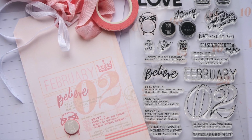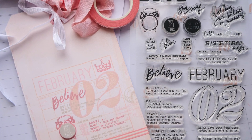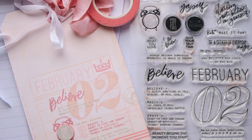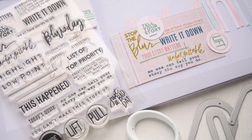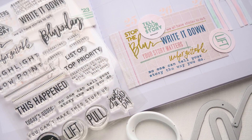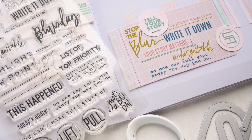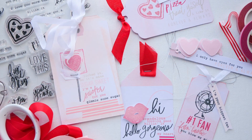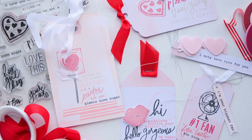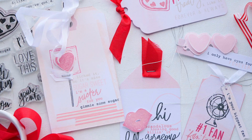Hey everybody, Jamie Pate here and thank you so much for being part of this video today. It's the beginning of the month, and at the beginning of the month I'm going to dedicate the space to talking about brand new Heidi Swapp stamp releases, and there's very often some other new things in the shop as well. So I'm ready to share a couple of ideas, some really neat product, and just some new year inspiration. Here we go.